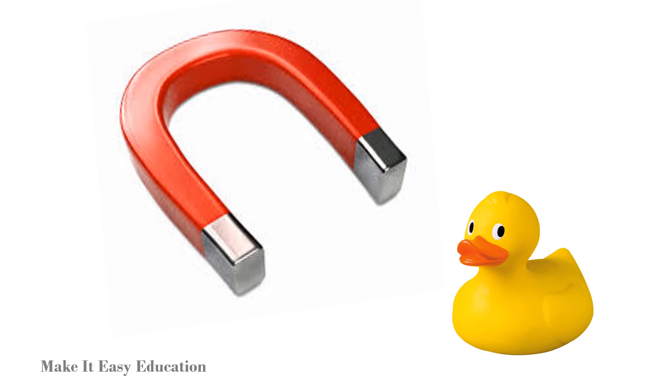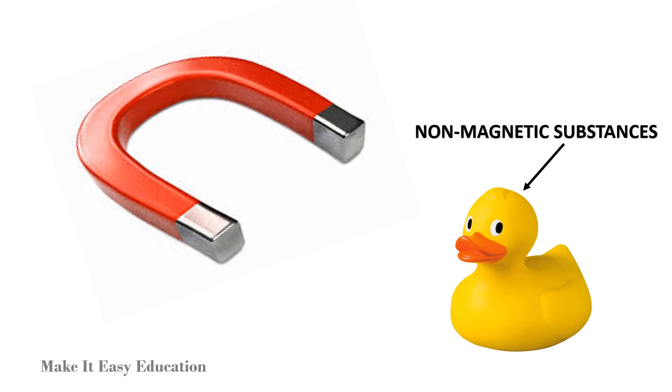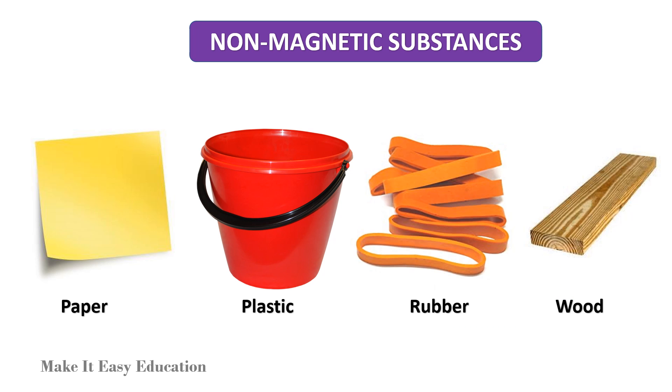Substances which are not attracted by a magnet are called non-magnetic substances. Paper, plastic, rubber, and wood are non-magnetic substances.